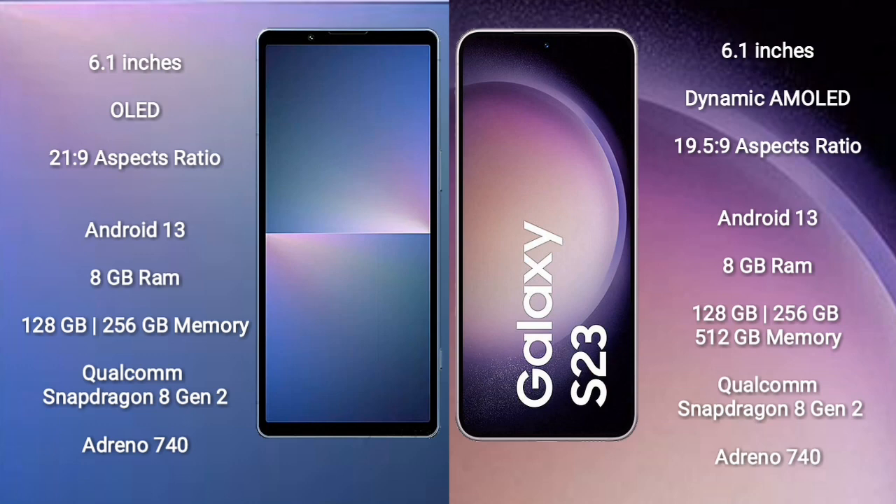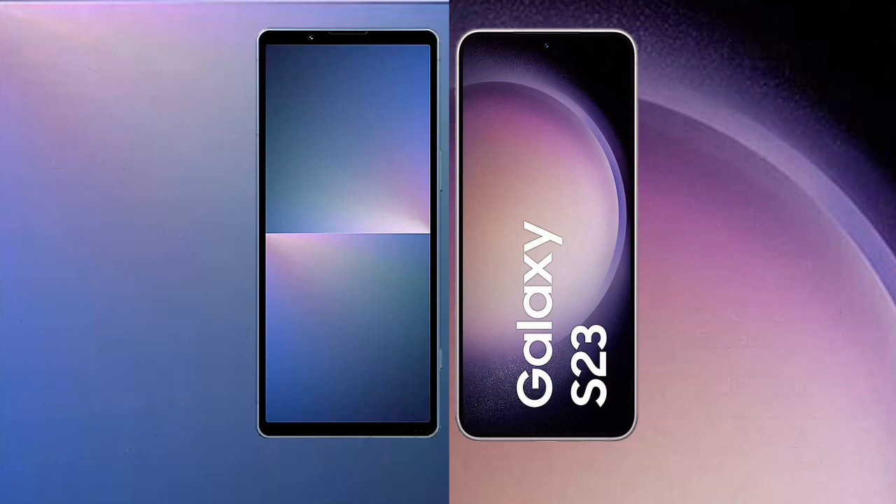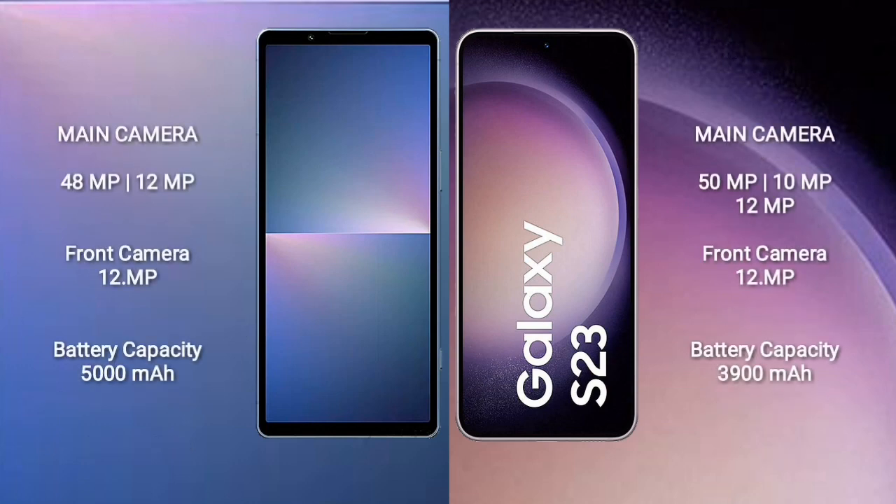Sony Xperia 5 Mark 5 comes with 8 GB RAM and 128 GB or 256 GB internal storage, Qualcomm Snapdragon 8 Gen 2 processor, and Adreno 740 GPU. Samsung Galaxy S23 comes with 8 GB RAM and 128 GB, 256 GB, or 512 GB internal storage, Qualcomm Snapdragon 8 Gen 2 processor, and Adreno 740 GPU. Sony Xperia 5 Mark 5 features a rear dual camera setup: 48 MP plus 12 MP, and a 12 MP front camera.